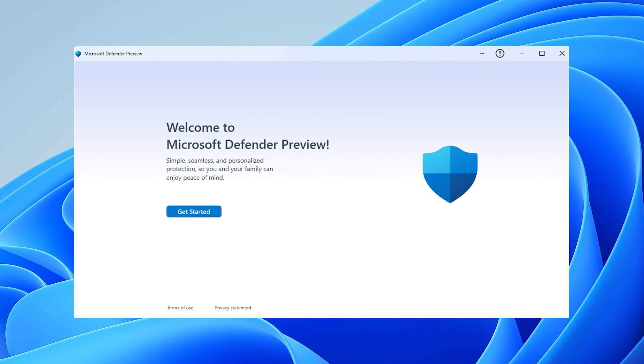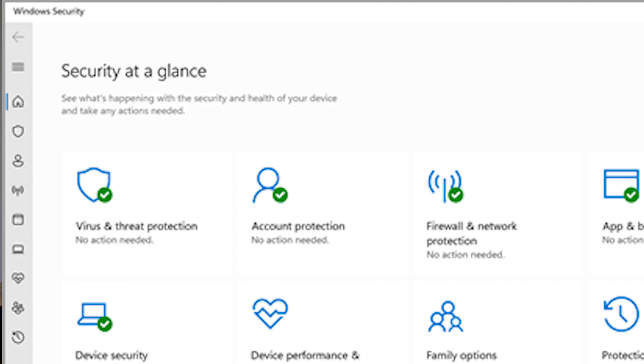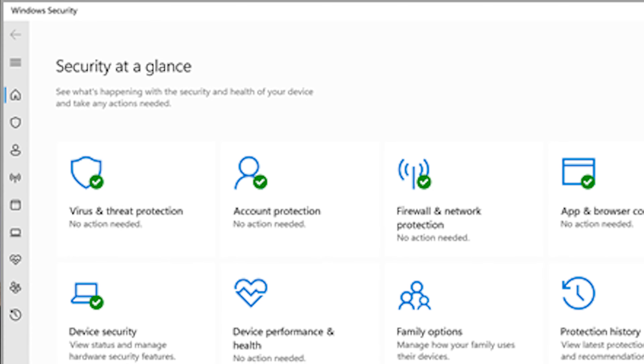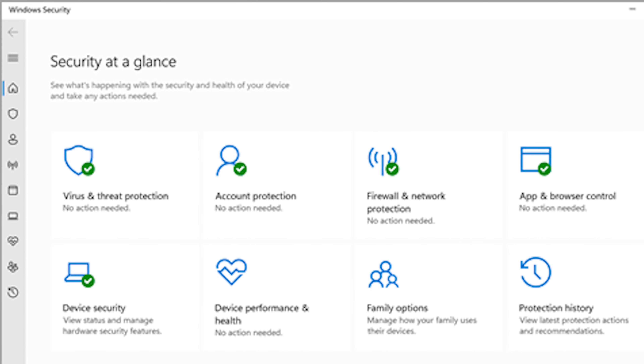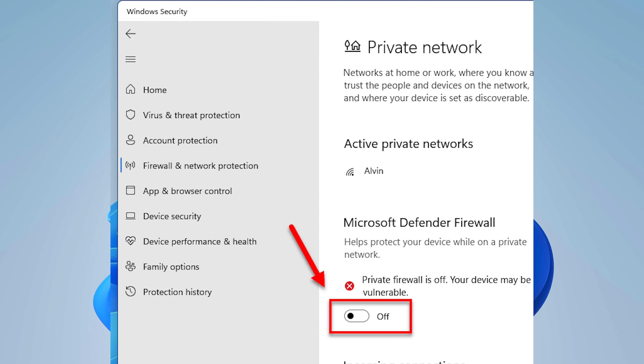Let's start with security features, because this is one of the most important aspects to consider when choosing between these two variants. Both Home and Pro versions of Windows 11 come equipped with a variety of security features. For instance, they both include Windows Defender Antivirus, which safeguards against malware and other security threats. Additionally, they include built-in features such as biometric authentication via Windows Hello, Parental Controls, and Firewall.